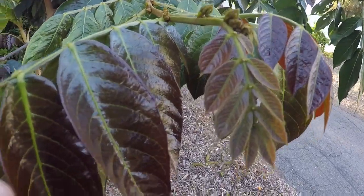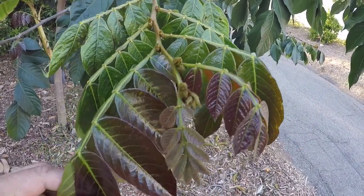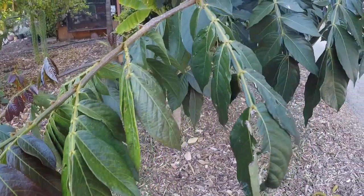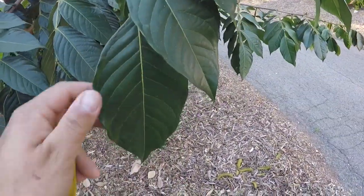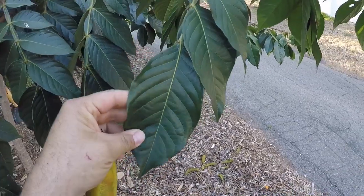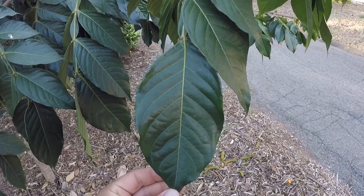It's a really beautiful tree. It has nice shiny bronze-colored new growth, and the older leaves get darker in color. They are pretty large — almost the size of my entire hand, about the size of a nice large avocado leaf. It almost looks like an avocado leaf, actually.